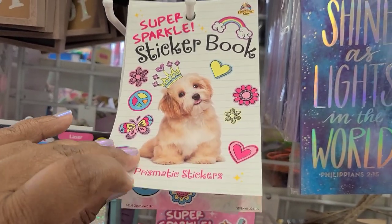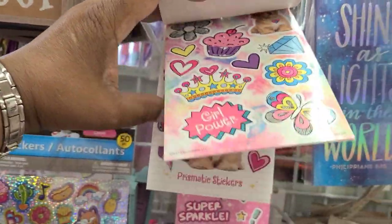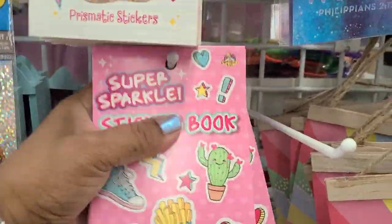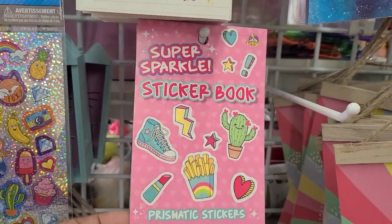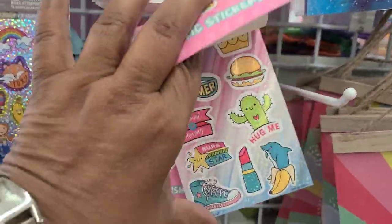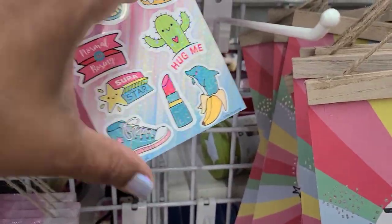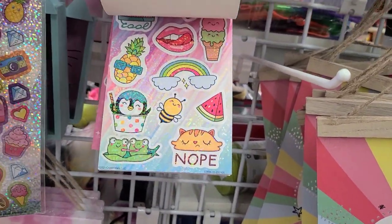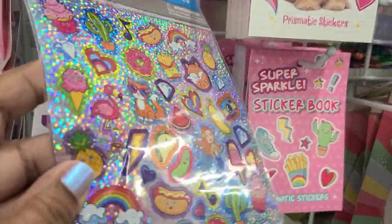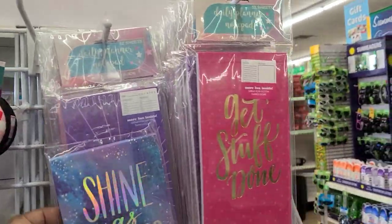They have beautiful super sparkle sticker books with prismatic stickers featuring a dog with a crown — absolutely fantastic. There are two versions of the super sparkle sticker books, and inside they are really fantastic. They also have some other stickers, a wolf design, earbuds case, and more.